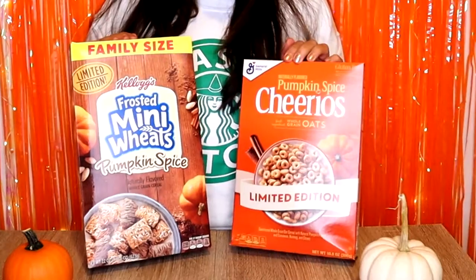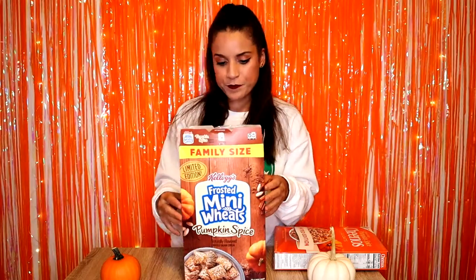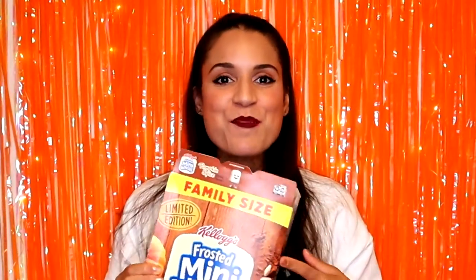Next we have two cereals that are very popular around this season. We have the Frosted Mini Wheats Pumpkin Spice and the Pumpkin Spice Cheerios, which are very popular. I have had these before but I haven't had them in a while, so I'm excited to try them again. They're Frosted Mini Wheats but with orange frosting. I like these — this is like nostalgia. I give these a 10 out of 10, definitely. They're awesome.